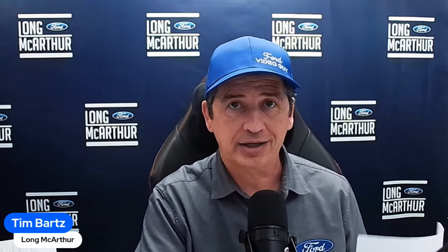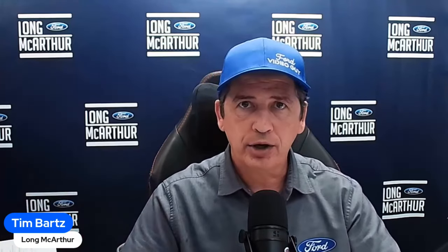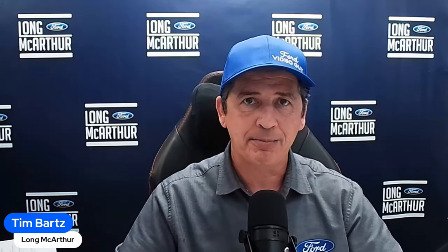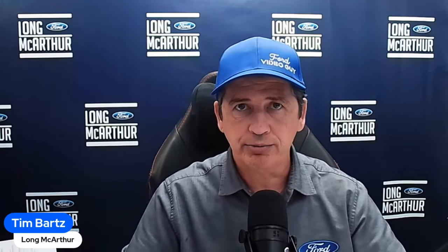Order banks have opened up and dealers should be able to place Tremor orders. They've actually started scheduling Tremors this month as well. We are a dealership here in Salina, Kansas, and we do have a YouTube special we'll talk about at the very end of the video.